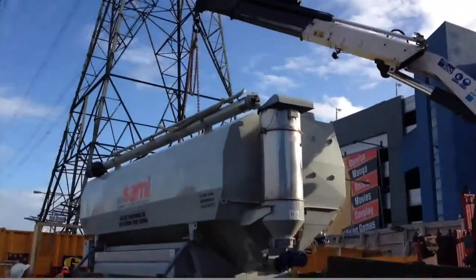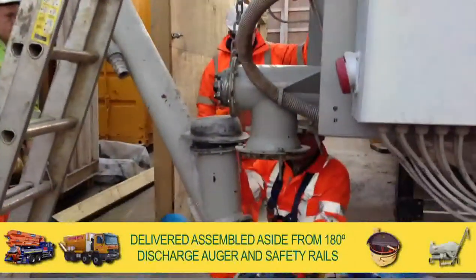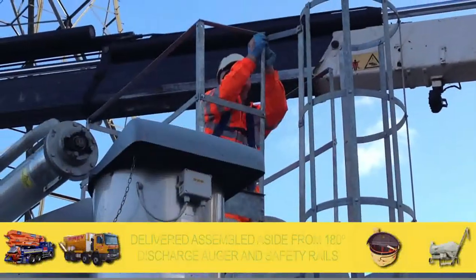If your site access is limited, optional crane delivery means we can get into the tightest space possible. Delivered assembled aside from the 180-degree slewing, fully adjustable discharge auger and safety rails, the silo can be delivered and installed in a couple of hours.